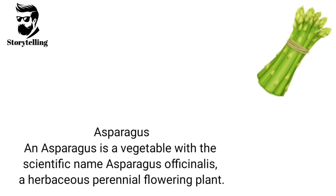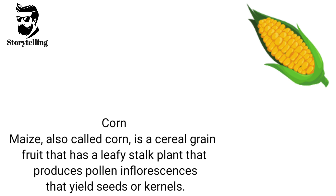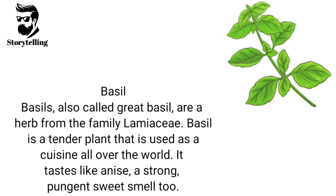Asparagus is a vegetable with the scientific name Asparagus officinalis, a herbaceous perennial flowering plant. Maize, also called corn, is a cereal grain fruit that has a leafy stalk plant that produces pollen inflorescences that yield seeds or kernels. Basil, also called great basil, is a herb from the family Lamiaceae. It is a tender plant used as a cuisine all over the world, and it tastes like anise, with a strong, pungent, sweet smell.